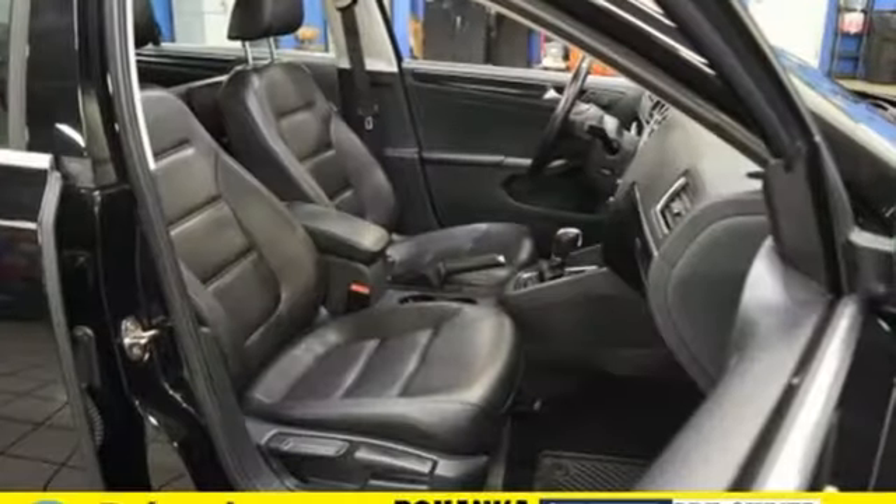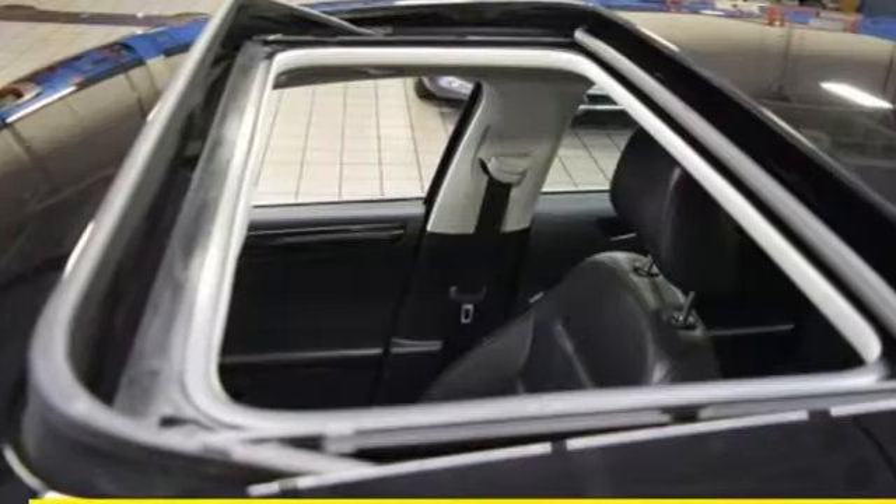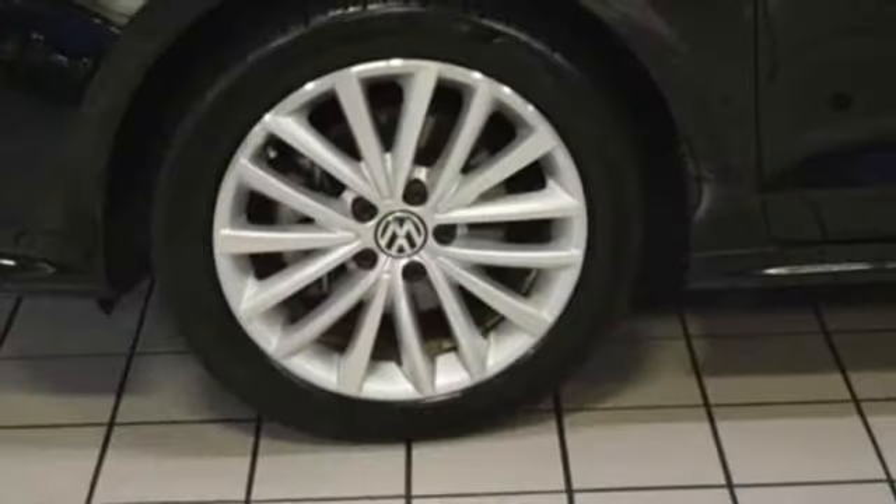It comes with the features you need, and better yet, want: integrated navigation system with voice activation, power heated mirrors, front heated bucket seats, and Kessy key.